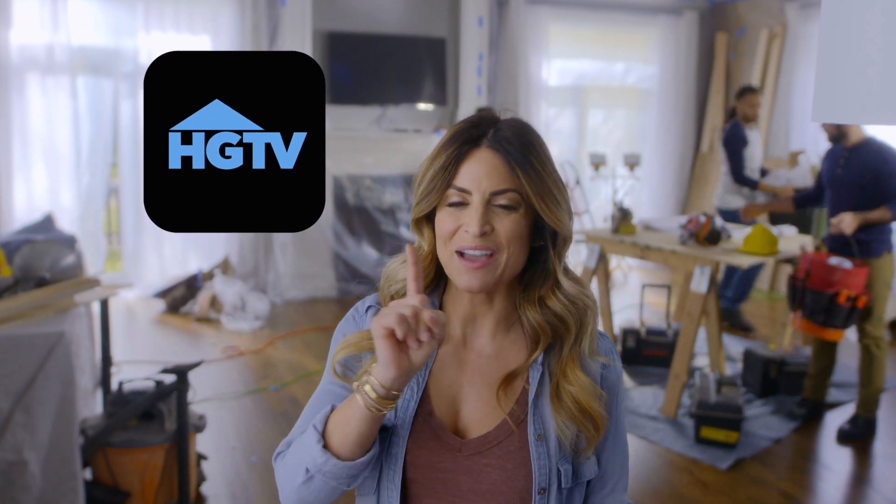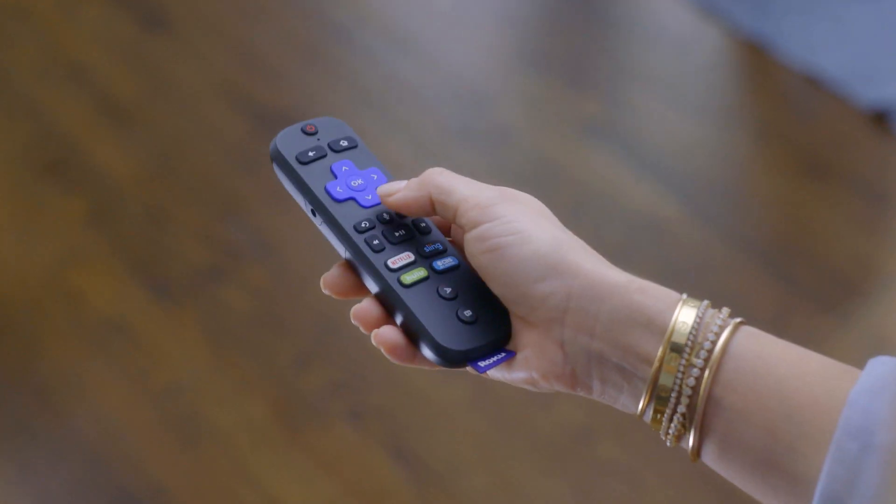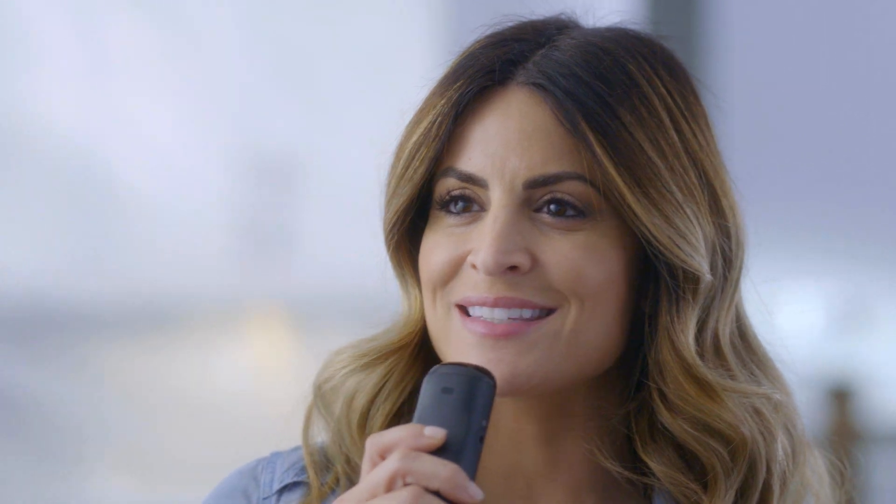Go to the Roku Channel Store and add the HGTV channel to your Roku streaming player. That way, you won't miss any reveals for my new show. With my Roku Ultra, I can use my voice to find what I want to watch. Windy City Rehab.